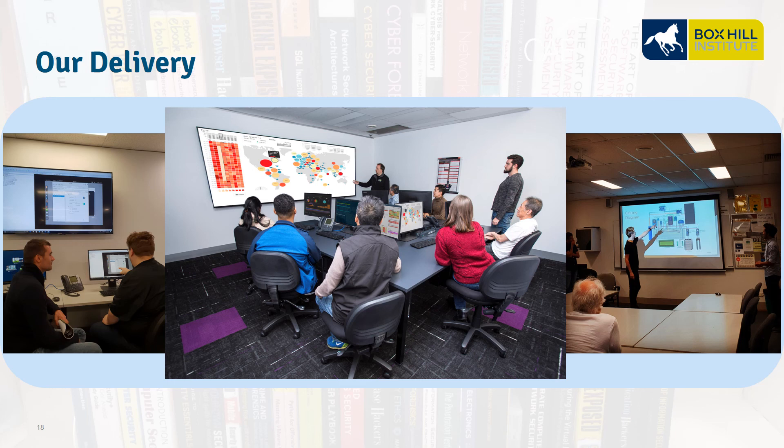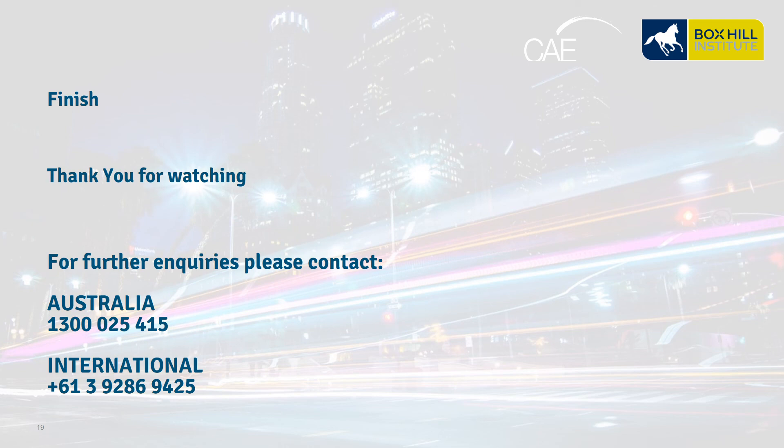The Certificate IV is a face-to-face classroom-based course, and here are some photos and examples of a typical class taking place. Thank you for your time watching this Cybersecurity Certificate IV webinar. For any inquiries, please email cyber@boxhill.edu.au or call us on 1300 025 415. Hope to see you soon.